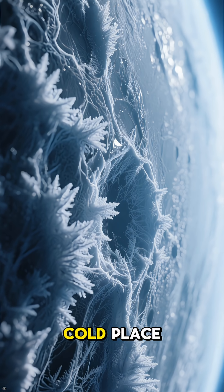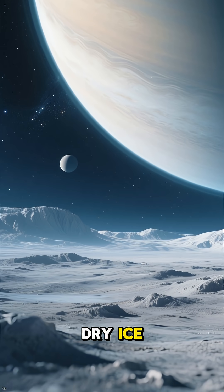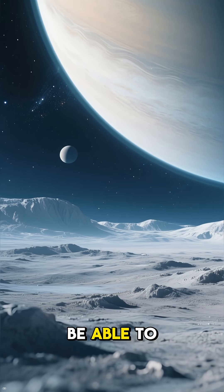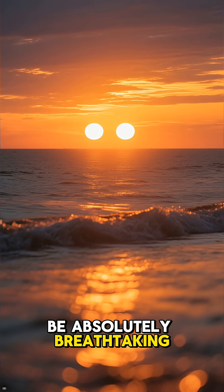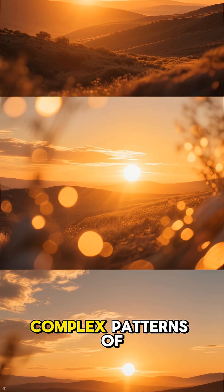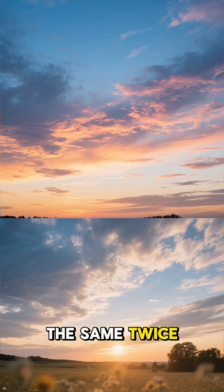Kepler-16b itself is a cold place, a gas giant with a surface temperature similar to dry ice. So while you wouldn't be able to build a moisture farm there, the view would be absolutely breathtaking. The dual light sources would create complex patterns of light and shadow — a world lit by a sky that never looks the same twice.